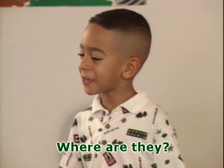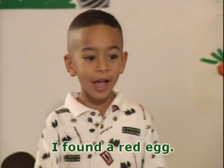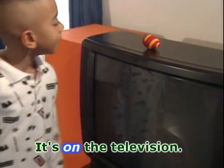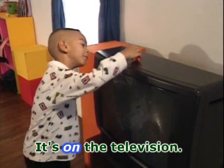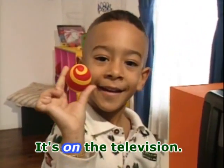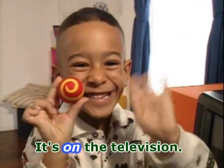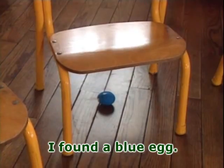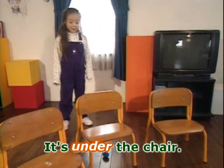Where are they? I found a red egg. It's on the television. Where are they? I found a blue egg. It's under the chair.